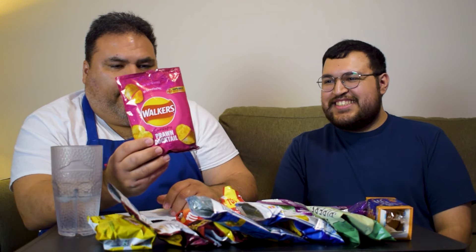Out of everything that you ate, what's your top — hands down, if you see that again, I want it? I would say definitely this right here. I agree — I would go with a big bag of these. Heck yeah, I agree. Definitely.